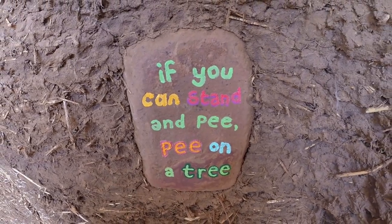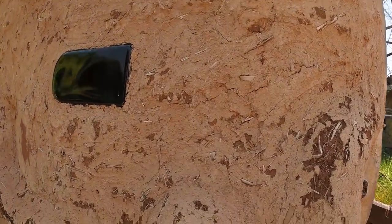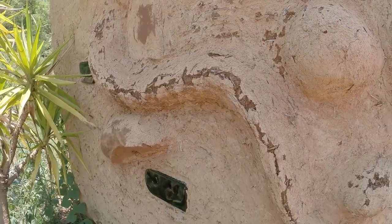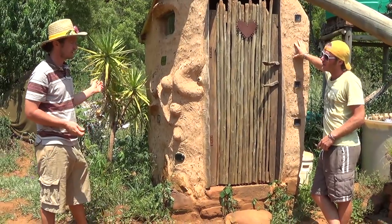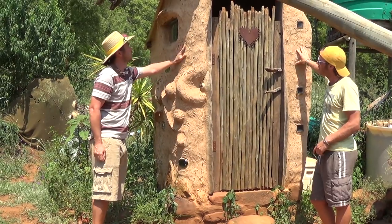This is a cob toilet and the soil in this toilet came out of our dam — we've used the dam as a quarry. This soil has got a lot of clay in it and we don't have much sand, so we've had to buy a little bit of sand or fetch some from the river, mix it with this, add some straw, and that's how we do the cob.